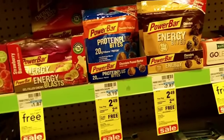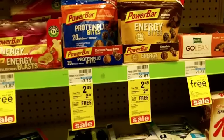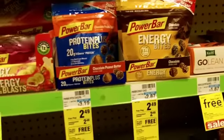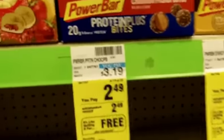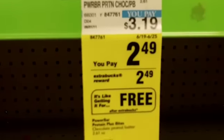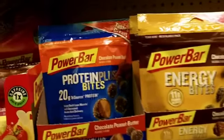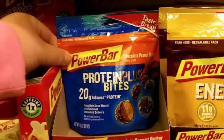This week is a good week to stock up on your energy stuff — your power bars, your Luna bars. Most of these things are buy two get one free. These Protein Plus Bites Power Bars are on sale for $2.49, and after you pay, you're going to get $2.49 back. They have chocolate peanut butter and chocolate, so I think I will get the chocolate kind.